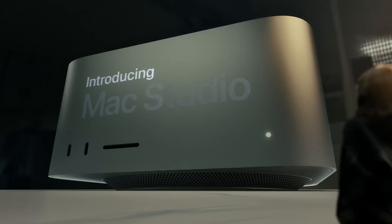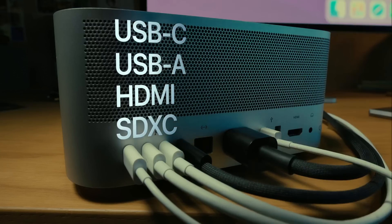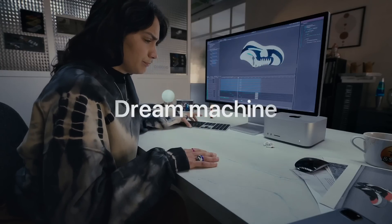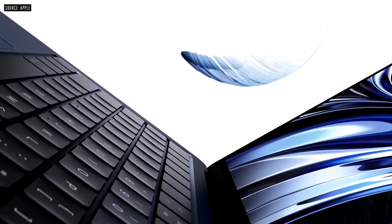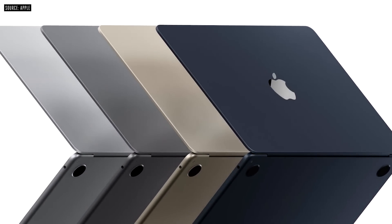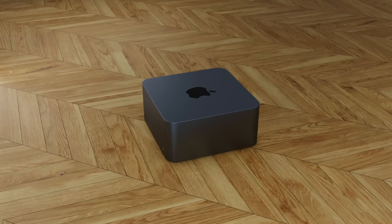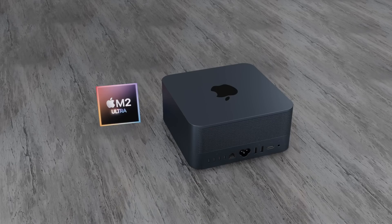The Mac Studio came out in March 2022, and at the time of making this video it hasn't even been a year since its release, so we need to wait at least 12 months before getting any upgrades. As we've seen with the M2 MacBook Pro and MacBook Air, it was at least 18 months before they got upgraded from M1 to M2. It's very likely the same will apply to the Mac Studio, so at the earliest, the next generation Mac Studio will probably arrive at WWDC 2023 or in the fall of 2023.